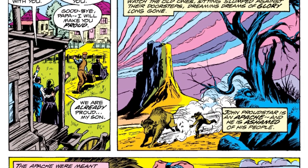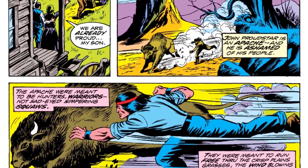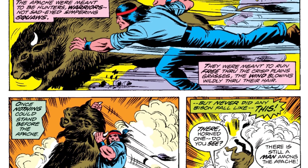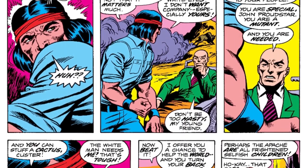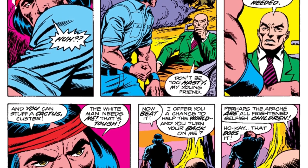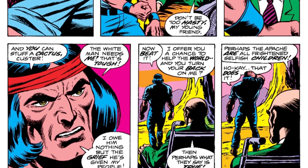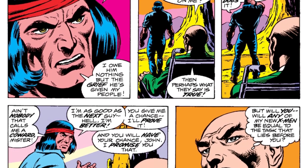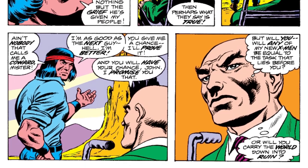This leads into Charles Xavier recruiting the last member of the new X-Men team: Thunderbird. He is a character well known for dying very quickly in Marvel Comics — literally about two issues after this book. Here, Xavier explains he needs Thunderbird's help, but at first Thunderbird doesn't want to help because of the history between Native Americans and white Americans. After being called a coward, he decides to join the X-Men.